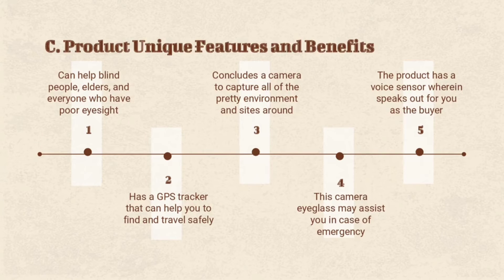Third, Hiravista contains a bunch of purposes. It includes a camera to capture all the pretty environments or sights you want to photograph. You can capture these moments and save them to the chip contained in the eyeglasses. This camera eyeglass may assist you in the case of an emergency, as it is convenient to seek help if ever you are in trouble, and it may easily detect any danger that can harm you.